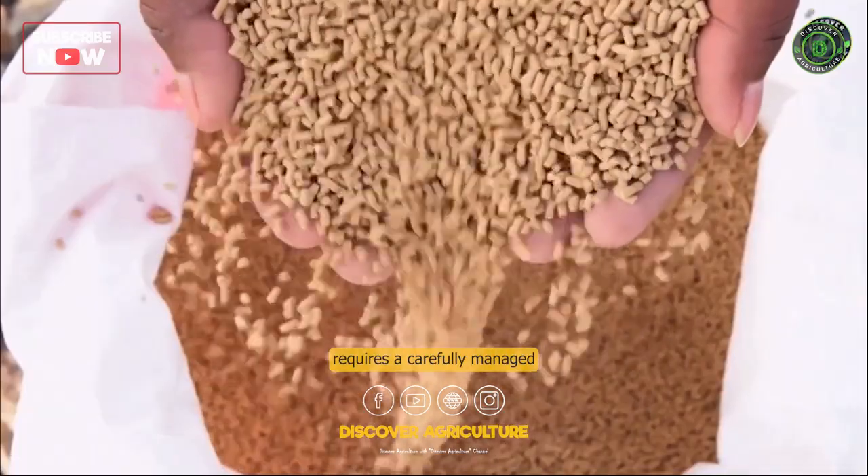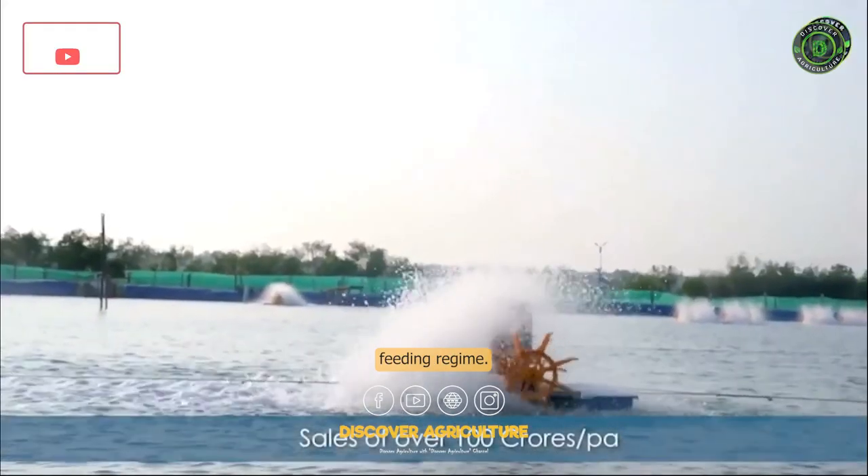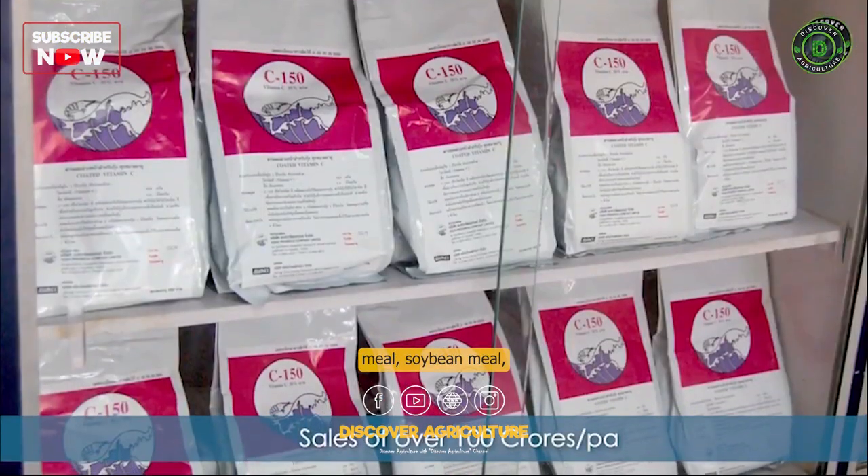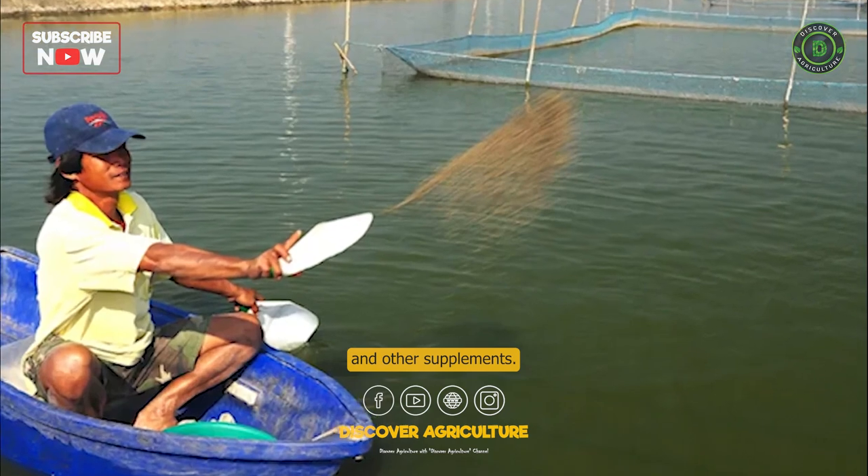Feeding. Prawn farming requires a carefully managed feeding regime. Prawns are fed a high-protein diet that includes fish meal, soybean meal, and other supplements.